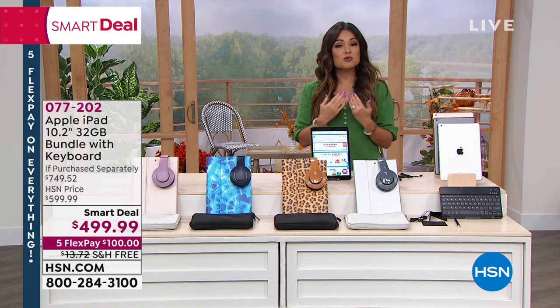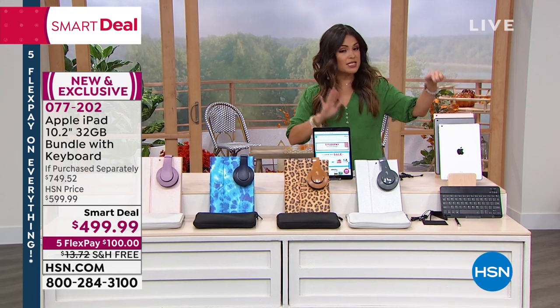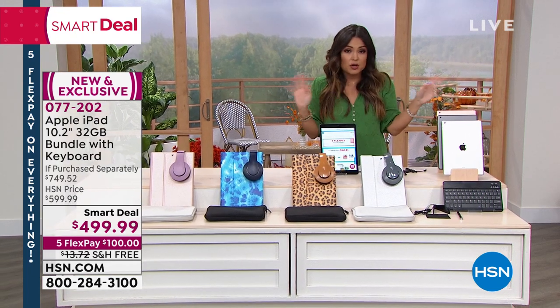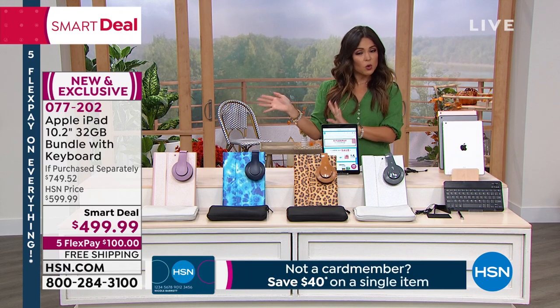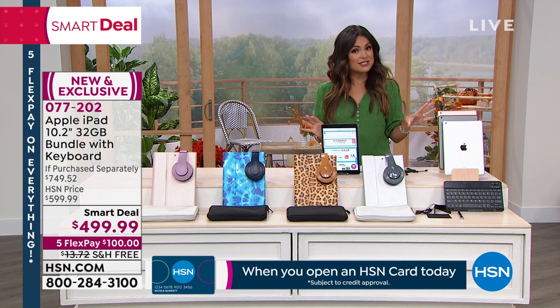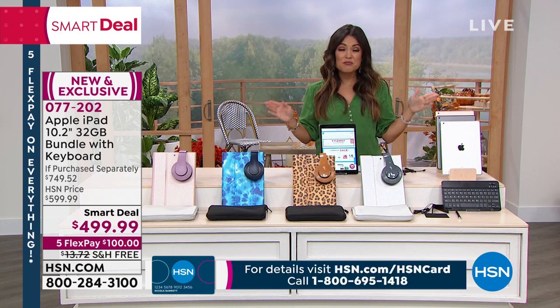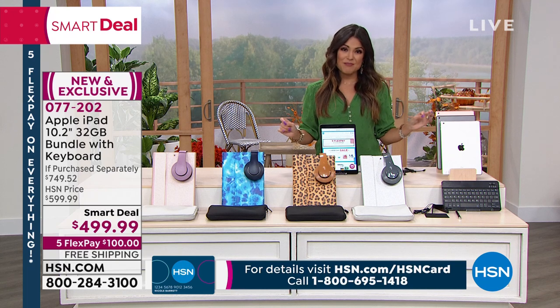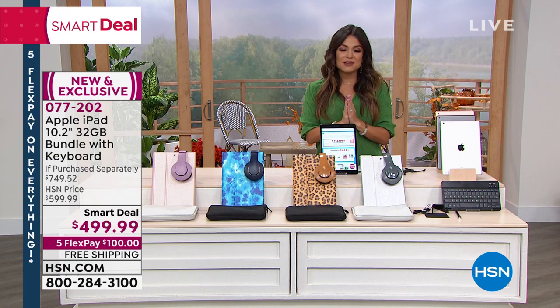At the end of the day, it comes down to it's Apple — we know this name, we trust this name. We do things a little differently than the Apple Store. These are brand new, not refurbished, they come new in the box. Instead of a 14-day return period like in stores, we give you our full 30-day unconditional money-back guarantee. We do Flex Pay — spreading the cost over five months interest-free — so it would be $100 a month. And right now for this smart deal, free shipping and handling as well, another $13 savings.